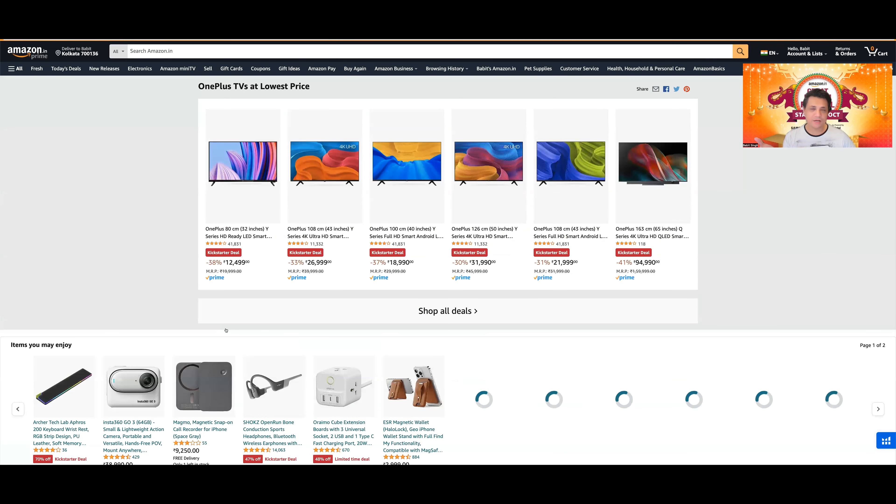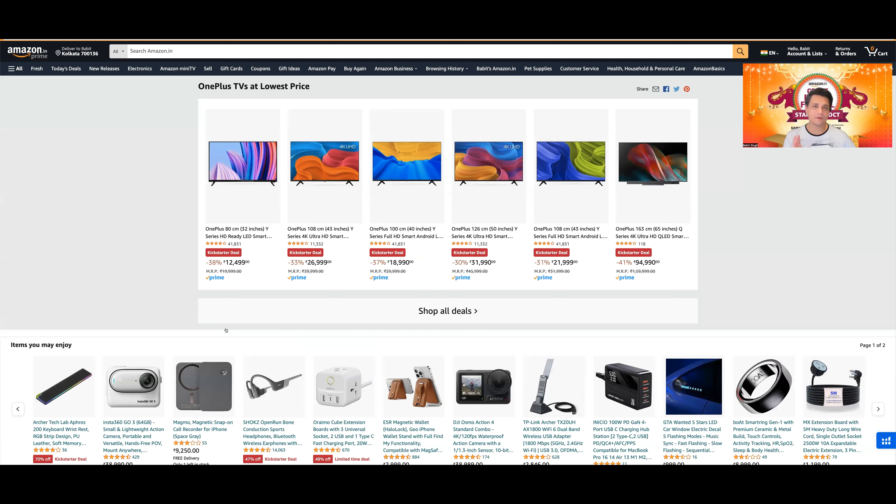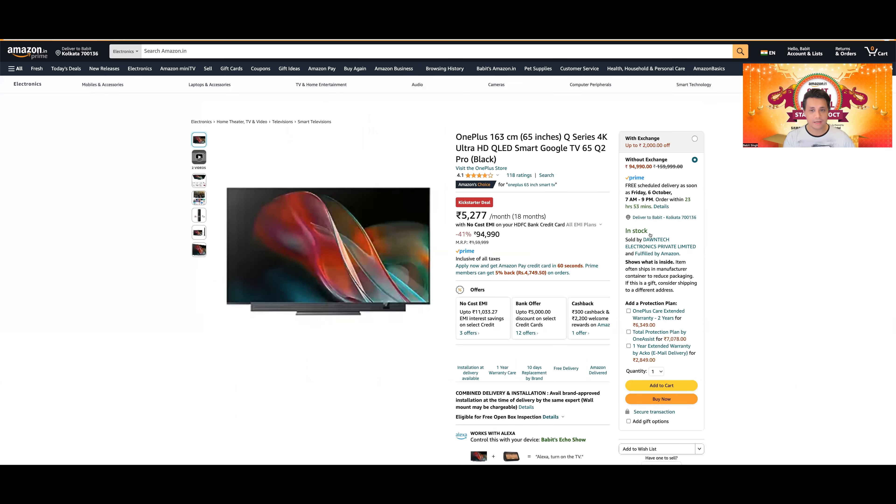यह page पर generally OnePlus के TVs हैं, and I personally believe that OnePlus TVs need to reconsider their marketing strategy in India। Very competitive pricing मिलेगी Indian market में — इस price point में Hisense एक mini LED TV दे रहा है 65-inch का at around 69,999। तो why will I spend 94,000-95,000 या even 1 लाख rupees on OnePlus की एक QLED? It just doesn't make sense।